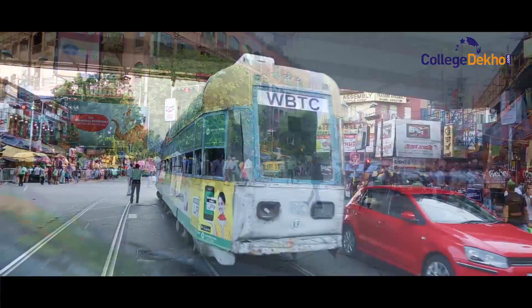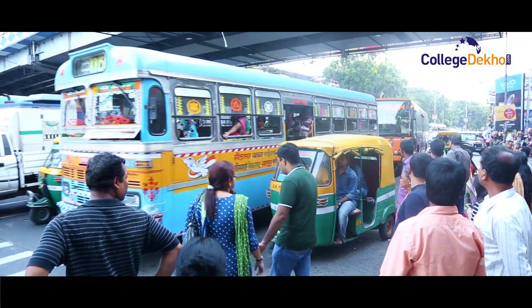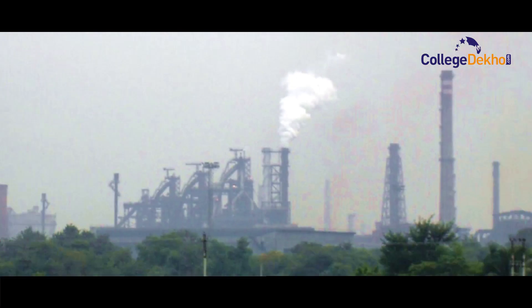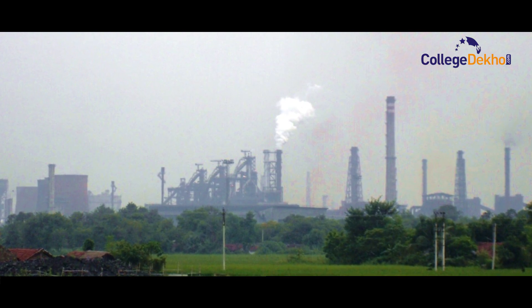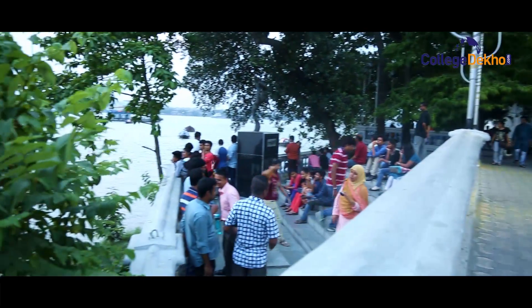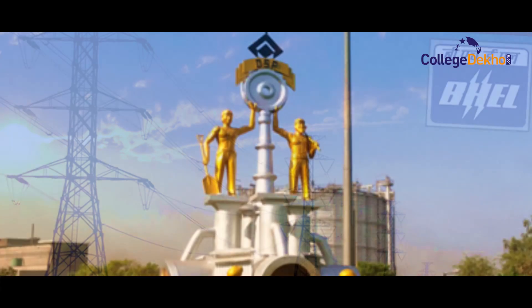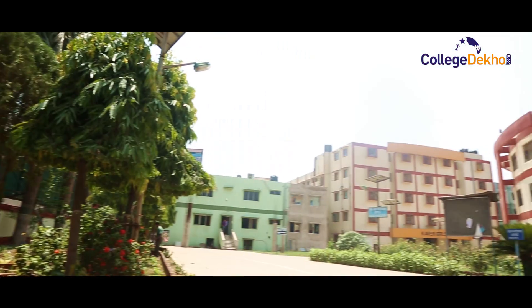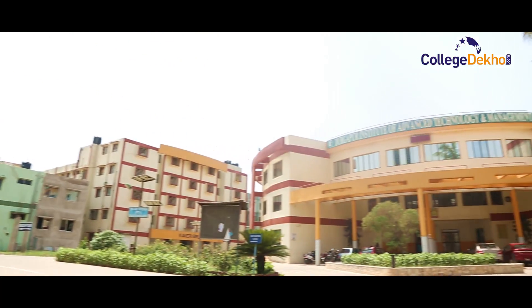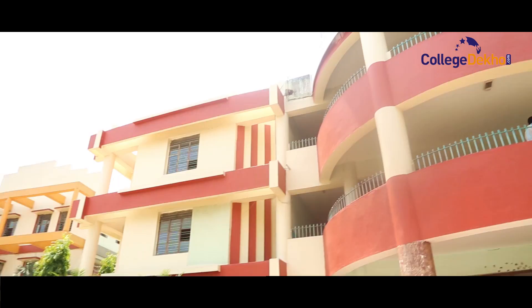Hello and welcome to CollegeDikho.com's video edition. Today, we will embark on a journey to the suburbs of Kolkata, nestled in the booming industrial hub of Durgapur — a city known for its picturesque beauty and home to major giants like BHEL and SAIL. We will explore the green campus of the Rahul Foundation at Panagarh on GT Road and the colleges under its umbrella.